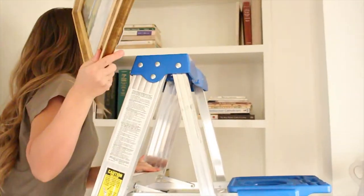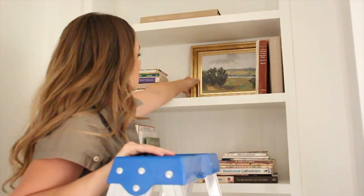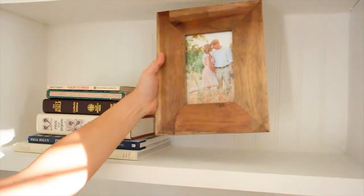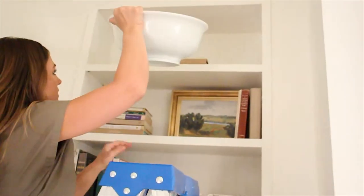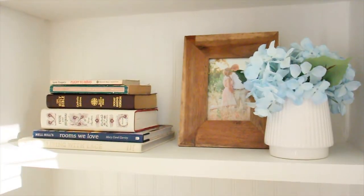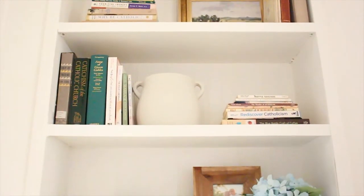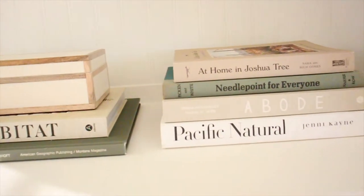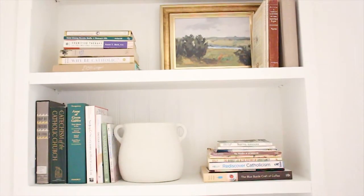Next you're going to add artwork — how cute is this print I got from Target with Studio McGee's collab. Then add a personal picture; this is of our engagement. Then you're going to add your decor items: this white bowl from Target, some faux hydrangeas, and a clay pot. And that's all you need to style your bookshelves — it's really that simple.